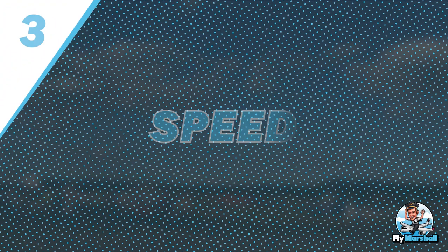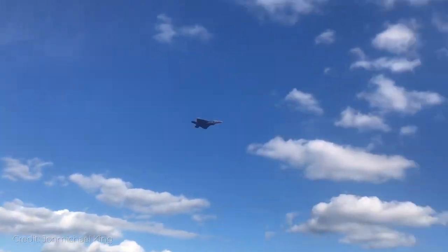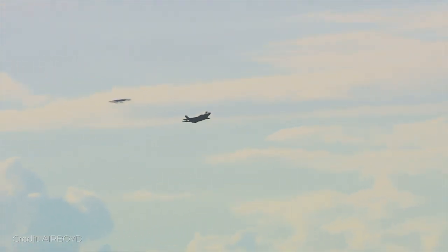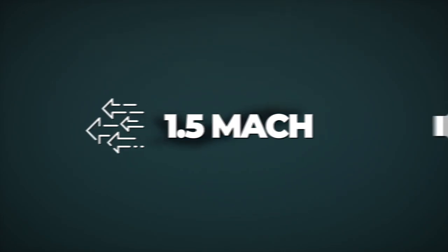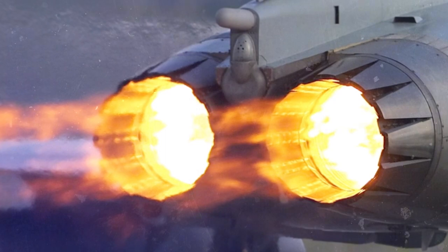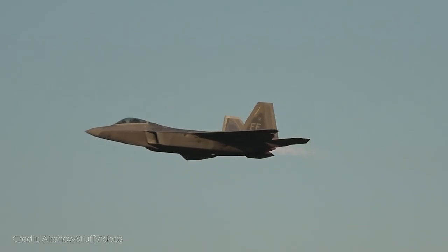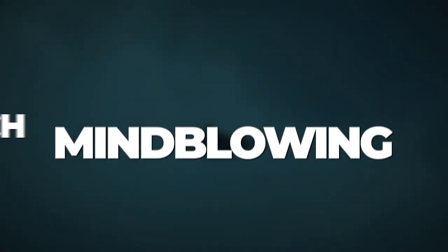Number 3: Speed. The F-22 is the only jet on the market to date that has supercruise functionality, meaning it can cruise at a speed of Mach 1.5 — 1.5 times the speed of sound — all without using the afterburner. And that's not even its limit: after deploying the afterburners, an F-22 Raptor can reach the insane speed of Mach 1.8. Truly mind-blowing.